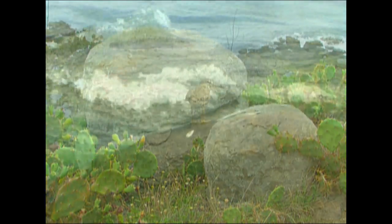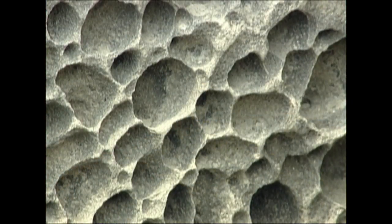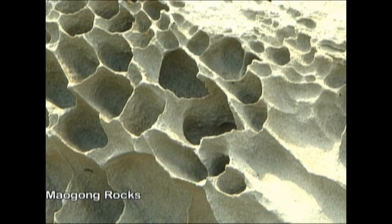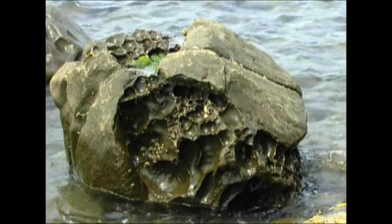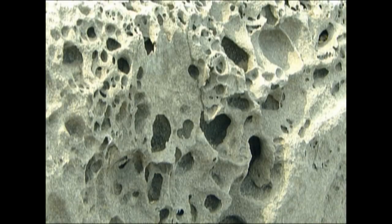Do you notice the multitude of different sized holes in the basalt columns? Don't mistake them as practical jokes. These beehive-like holes are made by long-term corrosion resulting from rain, wind, waves and biological factors. Rocks with these hive-like holes are called beehive rocks or Maogong rocks.